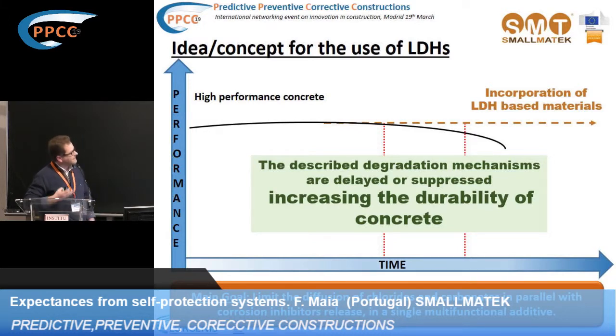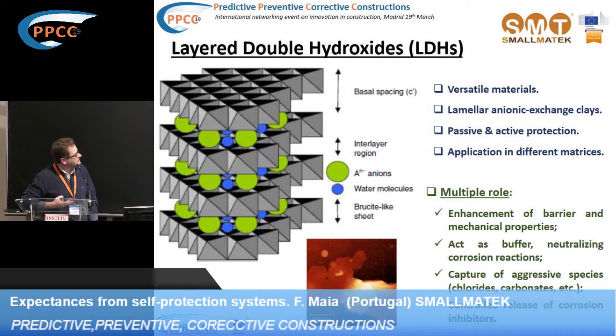Let me introduce what LDHs are. We are talking about a lamellar structure composed by metallic hydroxides which form layers, and in between these layers we can intercalate specific molecules. This type of clay is synthetic — we synthesize them from bottom to top — and we can play chemically between these layers. We can introduce different kinds of compounds, from small molecules to large molecules such as proteins. But let's focus on inorganic compounds. Our idea is to introduce commercially available corrosion inhibitors and give them a new release profile.